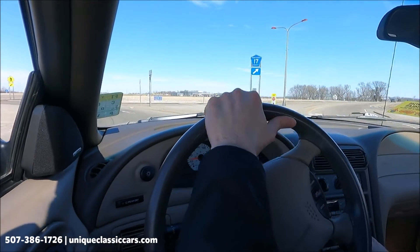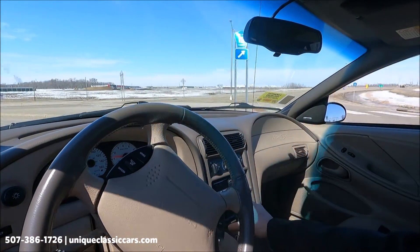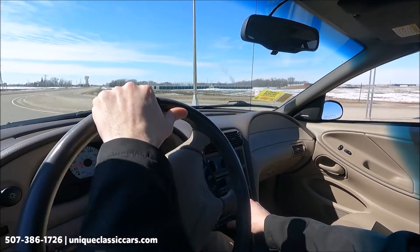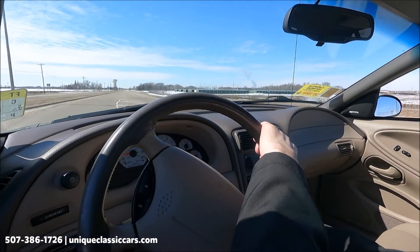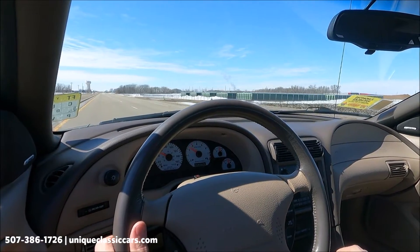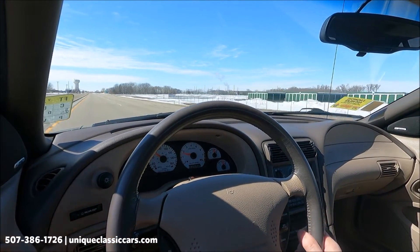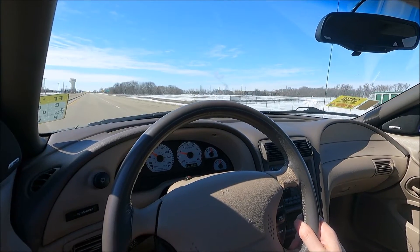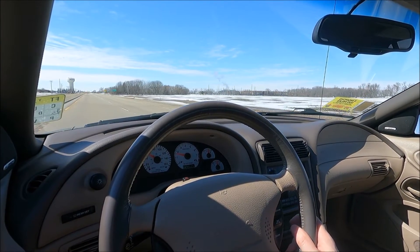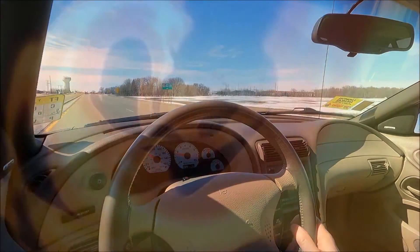Let's go around the circle and accelerate one more time. Really good running Mustang — comfortable. It says 83,000 miles but it doesn't feel like that much. This car was well taken care of. Check it out at uniqueclassiccars.com.